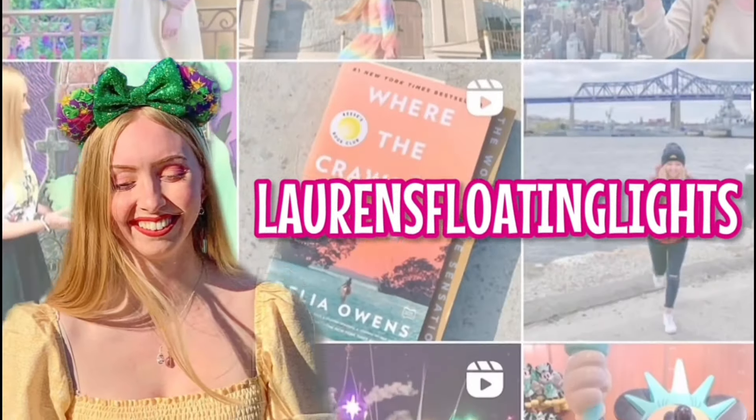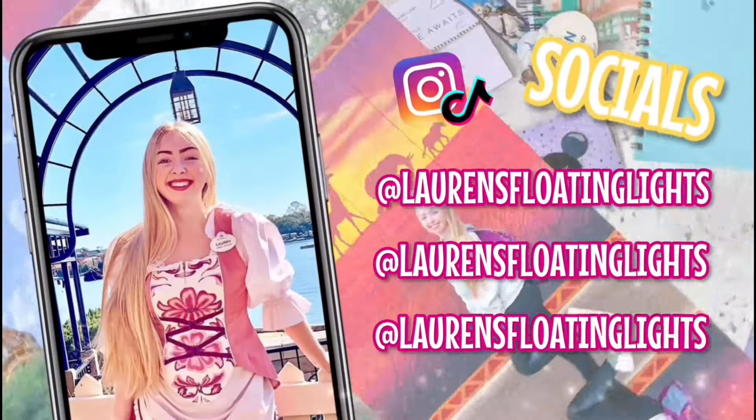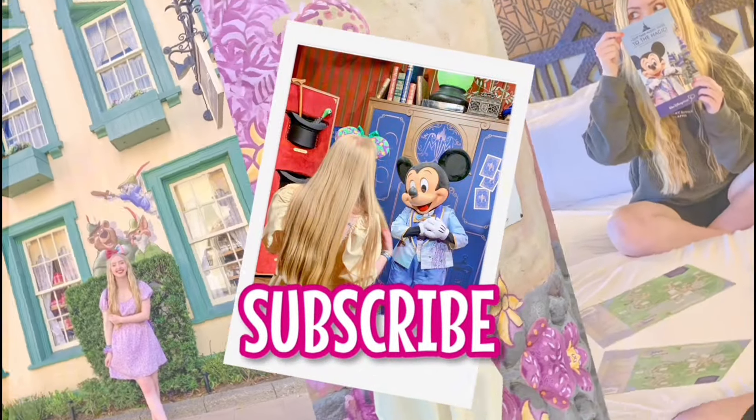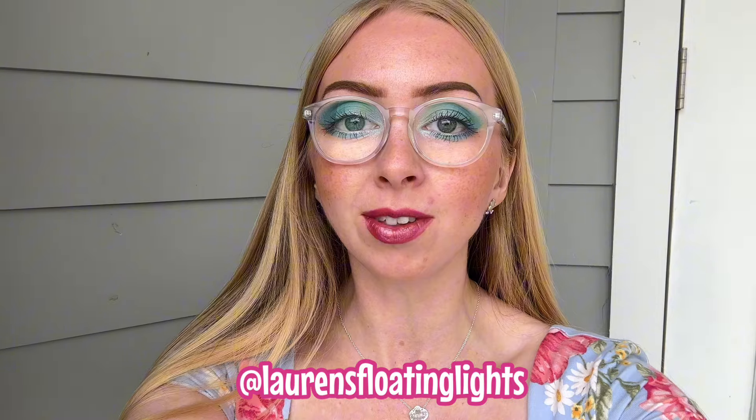Hello everyone and fellow dreamers, welcome to my channel Lauren's Floating Lights. In today's video we are off to the second day of EPCOT's Flower and Garden Festival 2024, and I'm going to show you some gluten-free foods that they have available this year. I'm going with my friend Beth, also known as Beauty and the Beth on Instagram — definitely check her out.